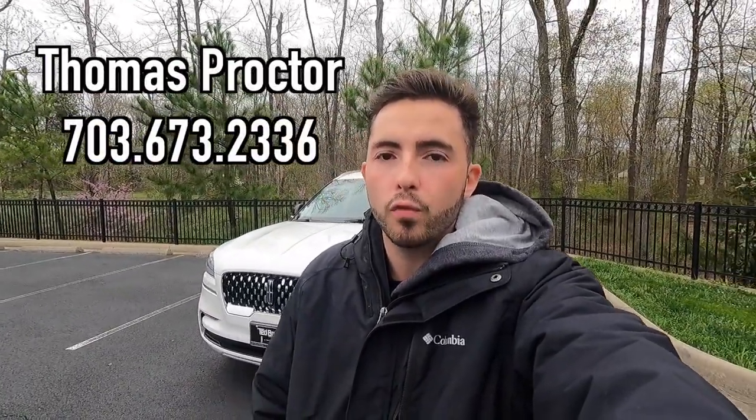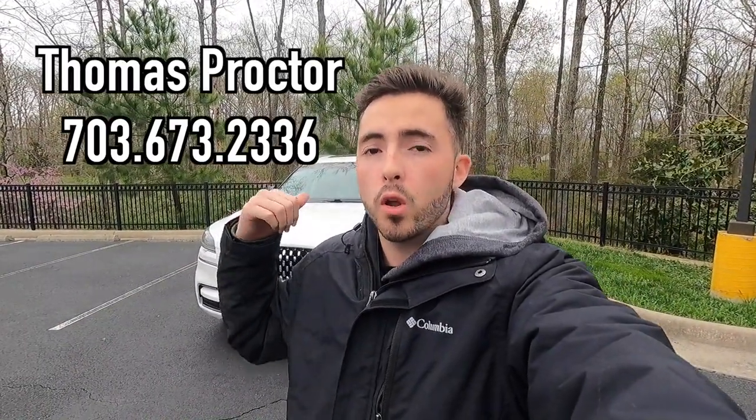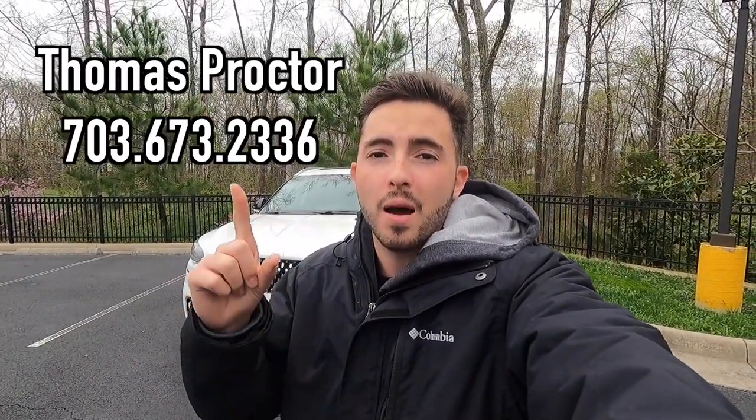What's up YouTube? I hope each and every one of you guys are healthy and enjoying your lives to the fullest today. Today we are reviewing the 2023 Lincoln Aviator Grand Touring. Huge thank you to Thomas Proctor over at Ted Britt Lincoln of Chantilly, Virginia for allowing me to do this review. I'll have Thomas's information on screen as well as in the description box down below.